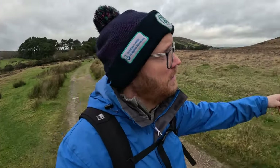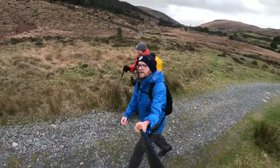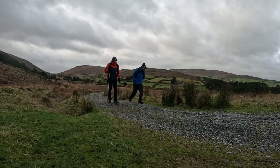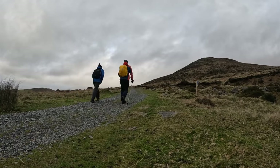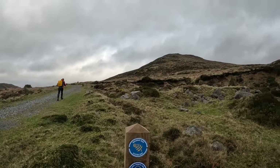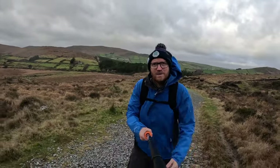We'll head away from here and just follow the track up to the ridge. We might take in Rocky itself and then drop down — we'll see. There are definitely a lot of gusts of wind about today.